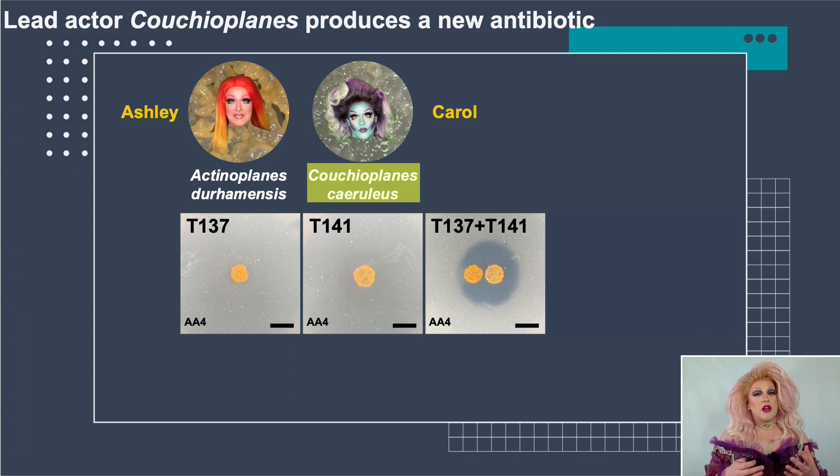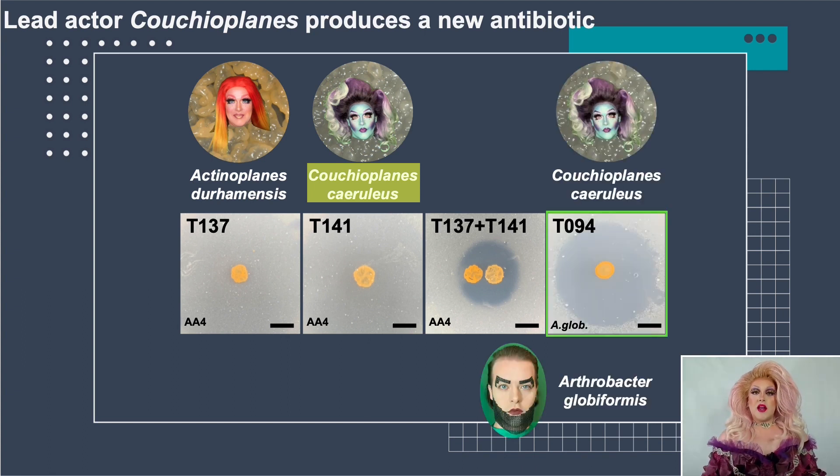Purifying an antibiotic from an interaction is actually quite challenging. So I found another Couchioplanes strain — T094 — isolated from soil, which actually produces this antibiotic on its own under certain nutrient conditions. I also started working with Arthrobacter globiformis as a different indicator strain because it's easier to work with in the lab and grows a little bit faster. That's the scenario I'll follow for the rest of the talk.